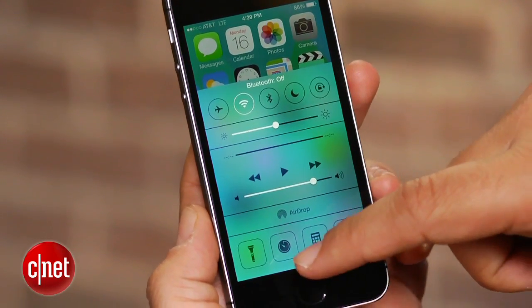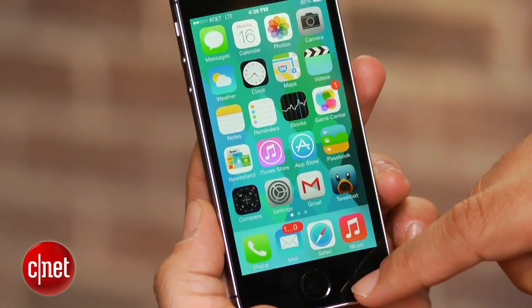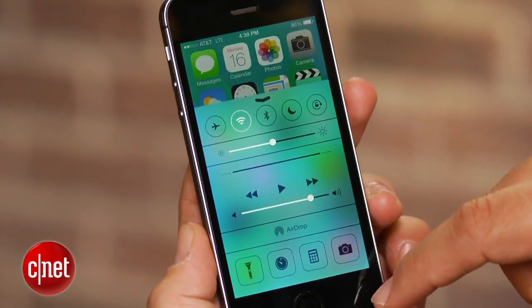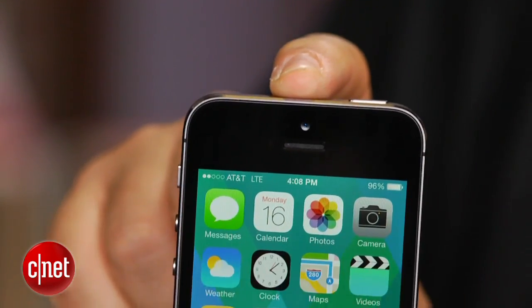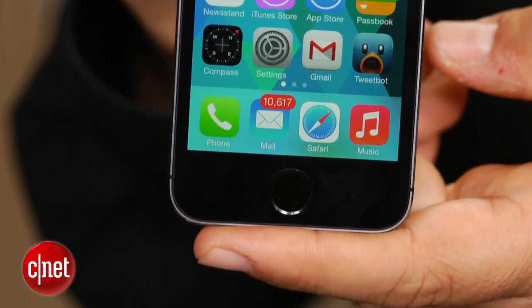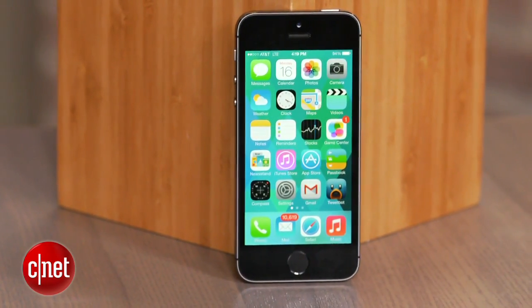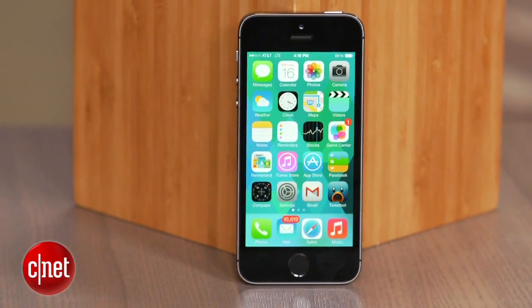What hasn't changed is the screen — it's still a four-inch, 1136 by 640 retina display, and it still looks great, but it looks exactly like the iPhone 5 before it, and the size is the same overall. Battery life is also performing at about the equivalent of what the iPhone 5 did.